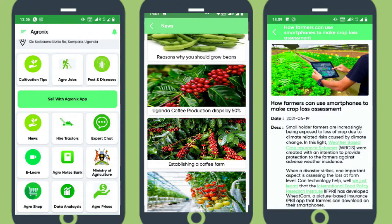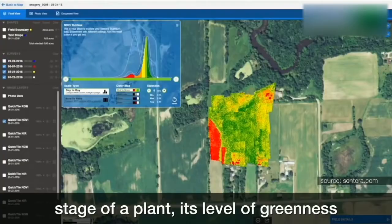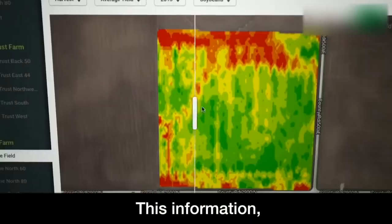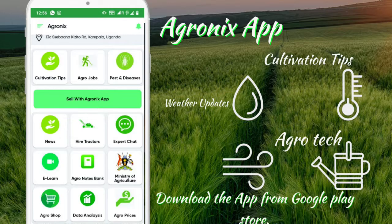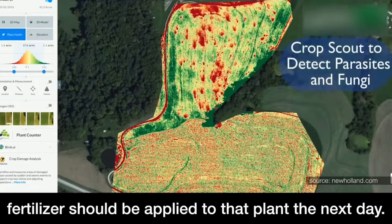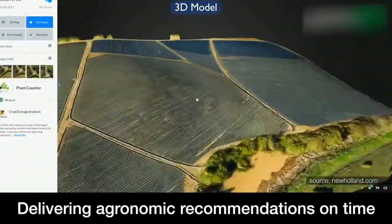For instance, given the developmental stage of a plant, its level of greenness may reveal its nutritional needs. This information, combined with the characteristics of the soil where the plant is located and a forecast of the weather, can be used to determine how much of a certain fertilizer should be applied to that plant the next day.